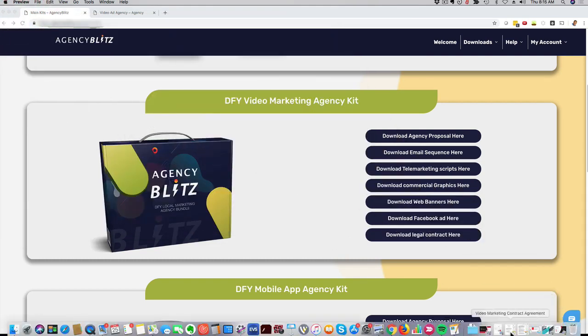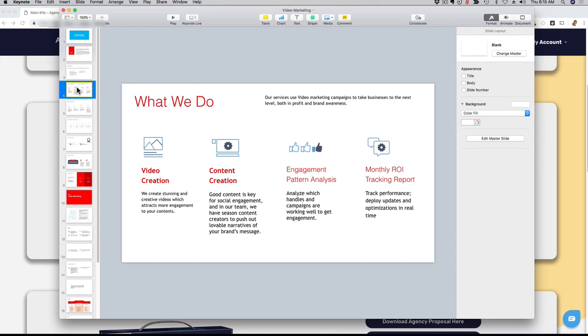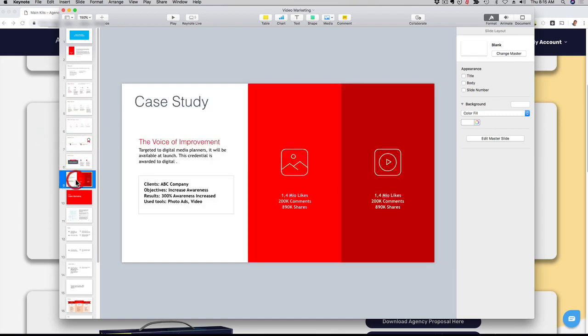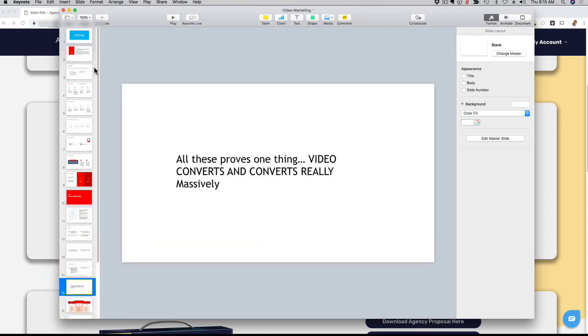If I open up here the proposal, we have a done-for-you, full-blown, professional-looking proposal that you can use in your presentation. So if you're an agency, if you want to start an agency from scratch, if you do local marketing, or if you just want to make money helping influencers or local businesses with your marketing services, it's going to be way more powerful if you have a proposal like this ready that you can present on your iPad, on your computer, however you want. As you can see, it's super professional and really nice looking.